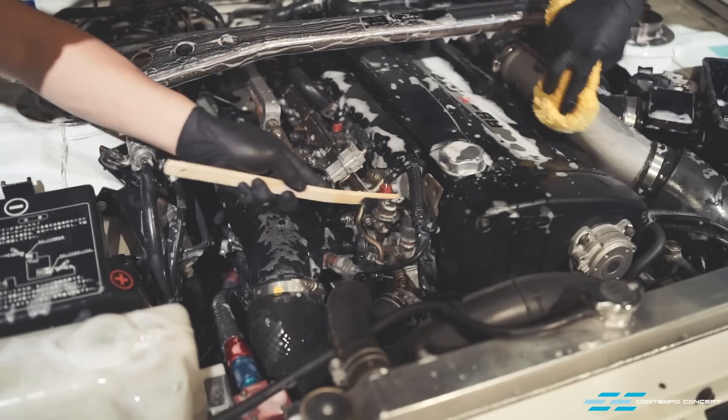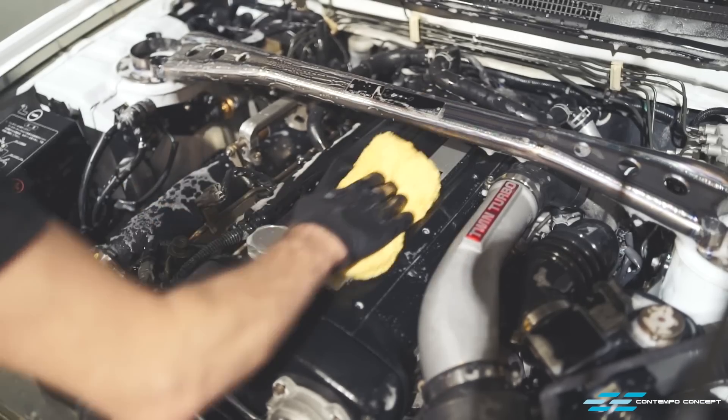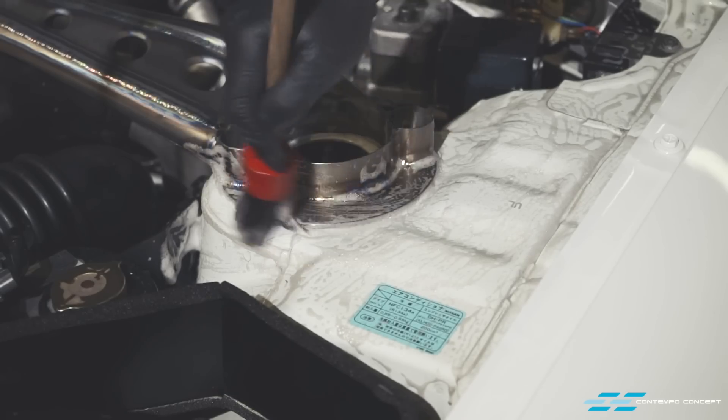The engine bay also gets a clean up while we're at it. Just ultra satisfying to see years of dirt and grime coming off the car.